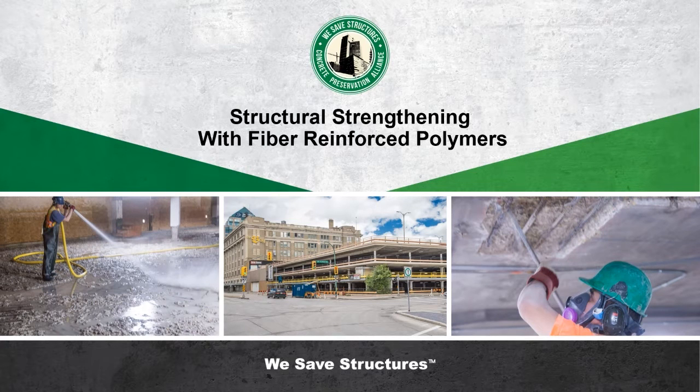Welcome everyone to Webinar Wednesday hosted by the Concrete Preservation Alliance. My name is Scott with Vector Corrosion Technologies and I'll be your moderator for today. We're days away from Valentine's Day, so love is in the air, and you are going to love this presentation on structural strengthening with fiber reinforced polymers today.